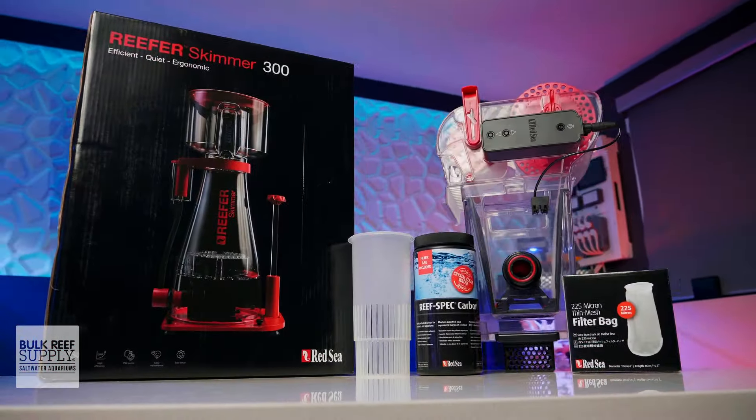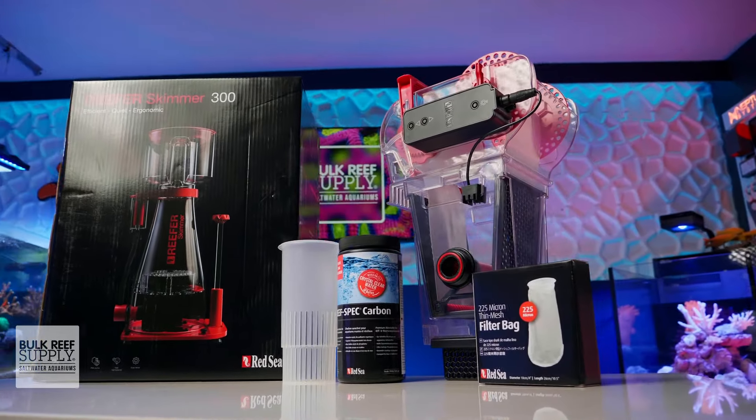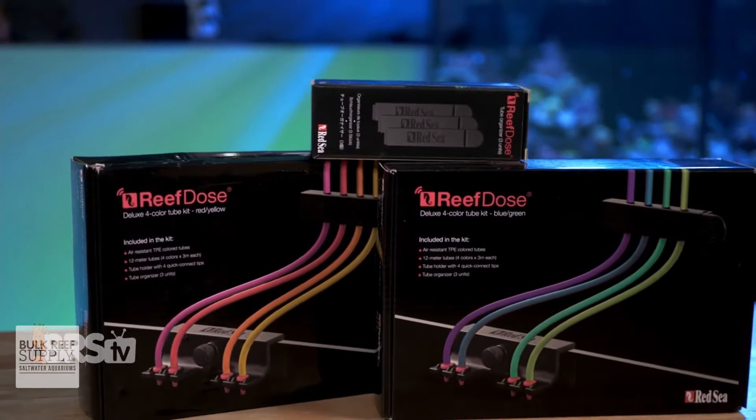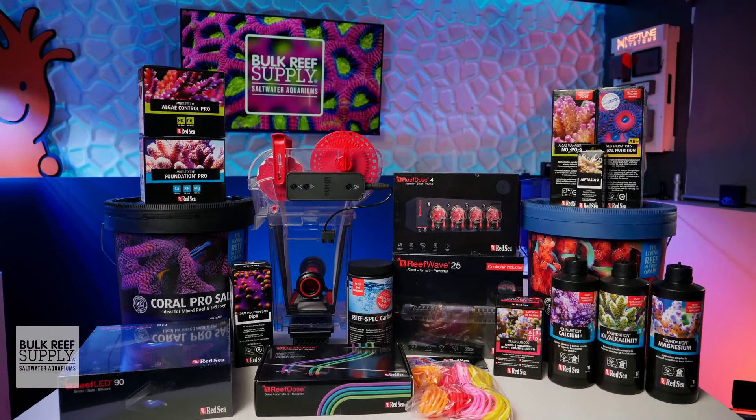Their reef mat and reefer skimmer line along with their filter media will remove waste and keep the water clean. Not to mention their phenomenal test kits and organizational solutions, reefing accessories, and more. You can check out everything Red Sea has to offer right here.